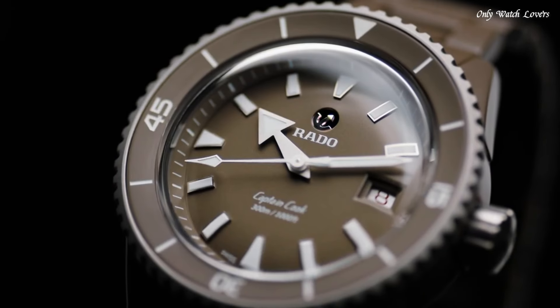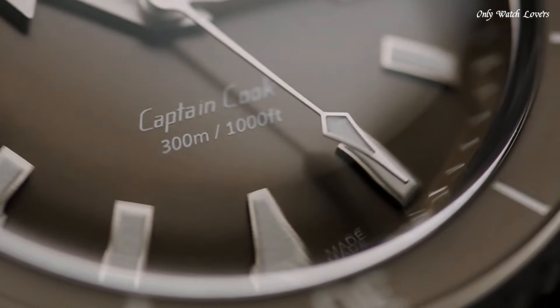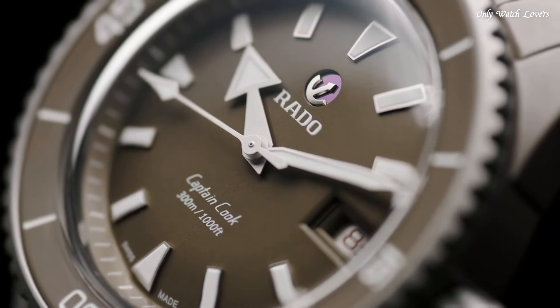Screw-Down Crown. Solid Case Back. Round Case Shape. Case Size — 43mm. Case Thickness — 4.6mm. Deployment with Push-Button Release Clasp. Water-Resistant at 300 Meters. Functions: Date, Hour, Minute, Second.